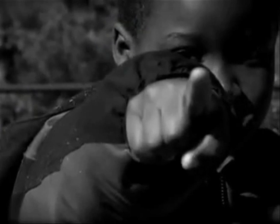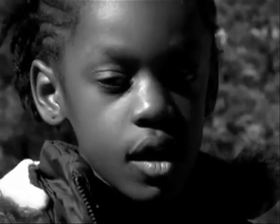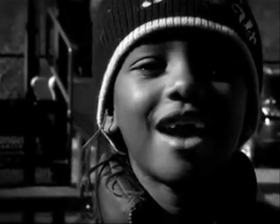It all starts with you. Join the fight against sickle cell disease. Find out more. Know the effects. Reach out. Push for more research. Sickle cell disease — it all starts with you.